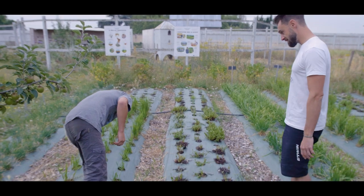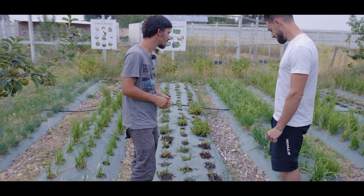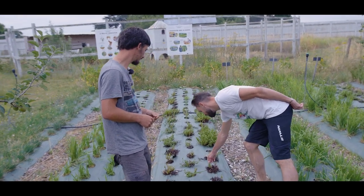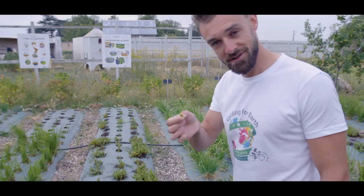L'herbe des bisons. Ciboulette, coriandre vietnamienne. Et ici, on a de la ciboule de Chine, juste à côté. Clairement, ce que ça sent, c'est qu'on a l'impression de manger un nem. Si vous sentez l'odeur du nem, en fait c'est ça.